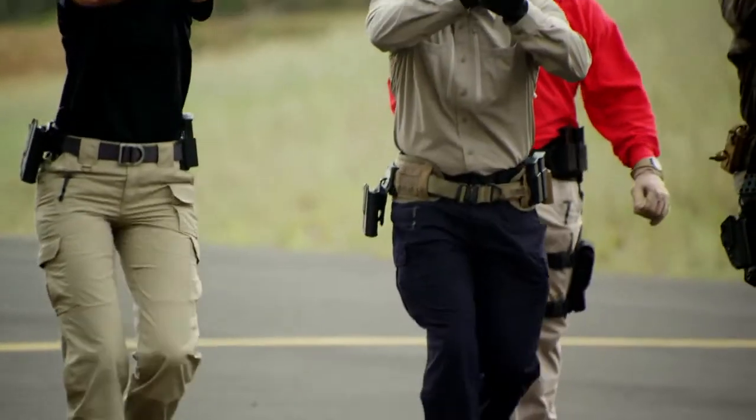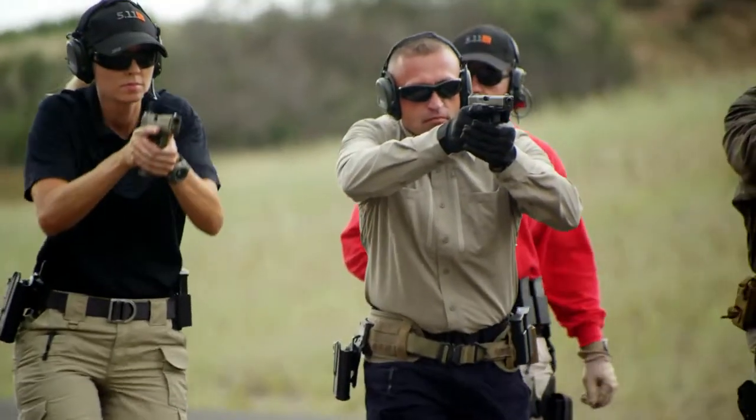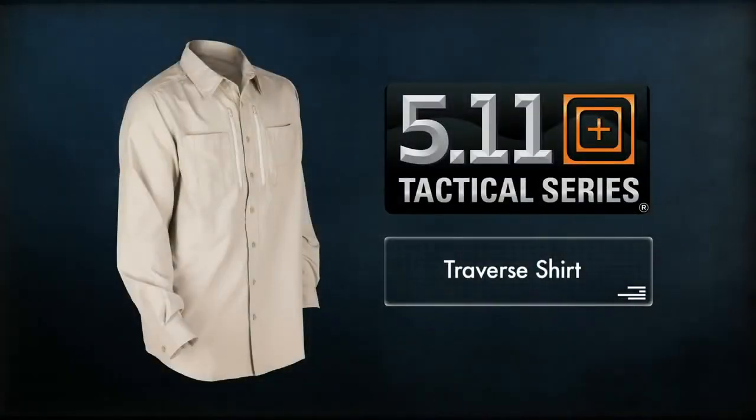The Traverse shirt is built to breathe, built for comfort, and built for you. Available in black and khaki, and only from 5.11 Tactical.